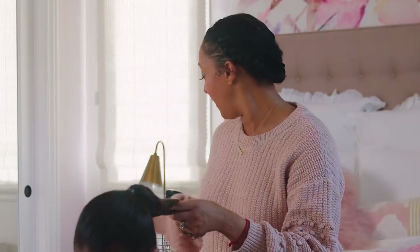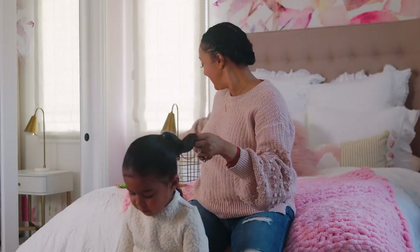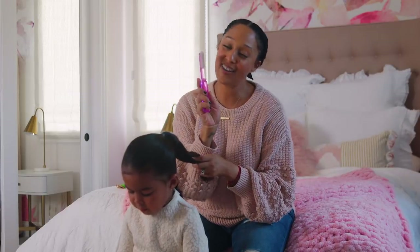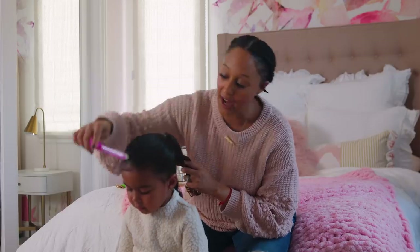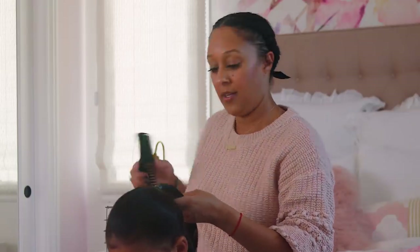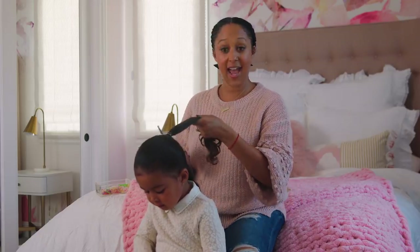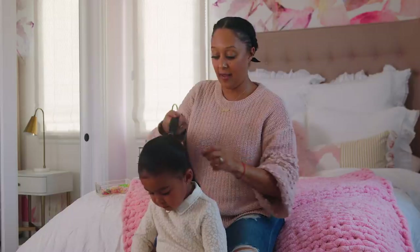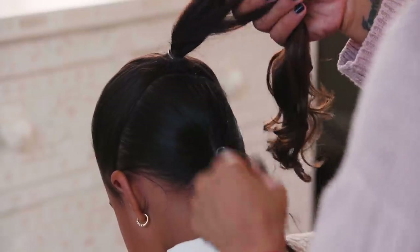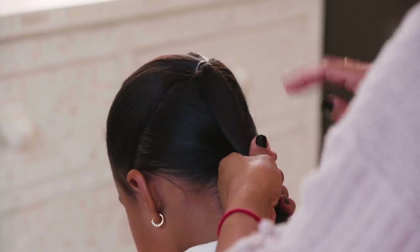Of course, she has some kids' hair spray in there, and good ol' H2O. And then also our lovely baby hair brush, so we got her baby hairs laid. Then all we're going to do is comb the hair and connect the top ponytail right here to the bottom ponytail, like so.